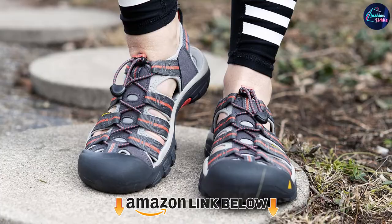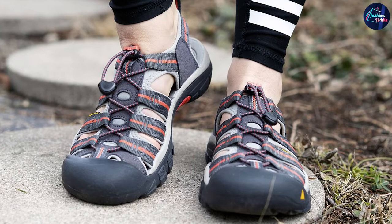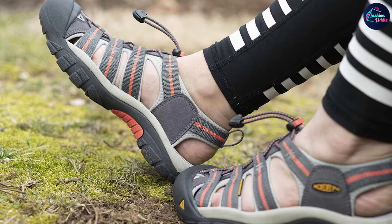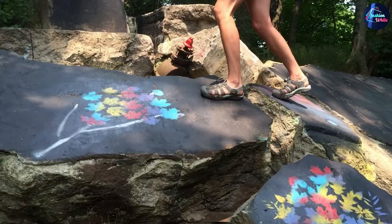At number four we have the Keen Women's Newport H2 Closed-Toe Water Sandal. If you want the freedom of a hiking sandal but prefer to never suffer stubbed toes or stick stabs, you'll love the Keen Newport H2. With a burly rubber toe cap and a substantial upper, the Newports feel more like a hiking shoe with the spirit of a hiking sandal. Because they're a little bulkier and heavier, they don't work quite as well in the water as on trail, but for first-time sandal hikers or those wanting extra protection, the Newports are pretty hard to beat.